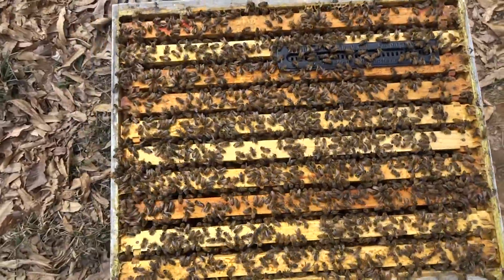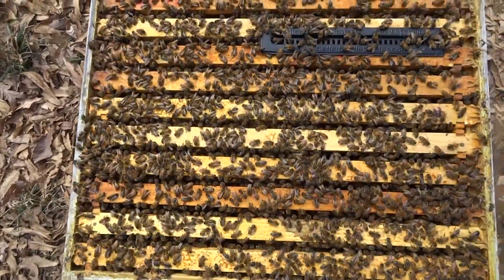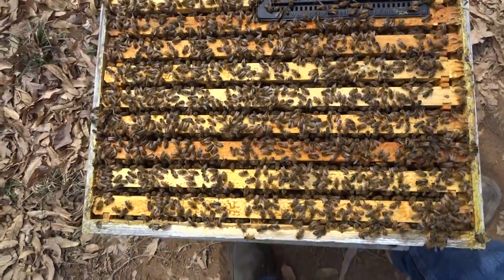Curiously enough, this is also the one that had the extremely low mite count in December — much lower than the other hives. In fact, so low I didn't even treat it. So it might be a correlation there.